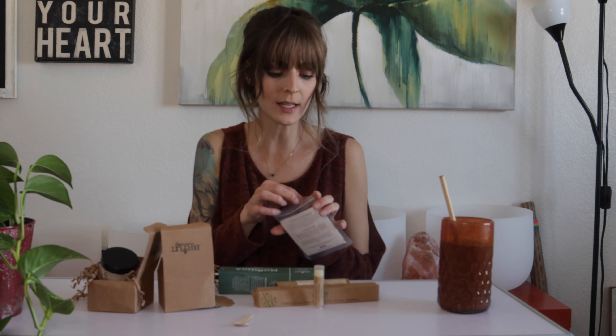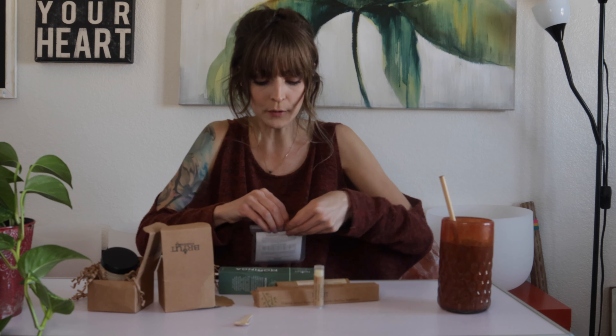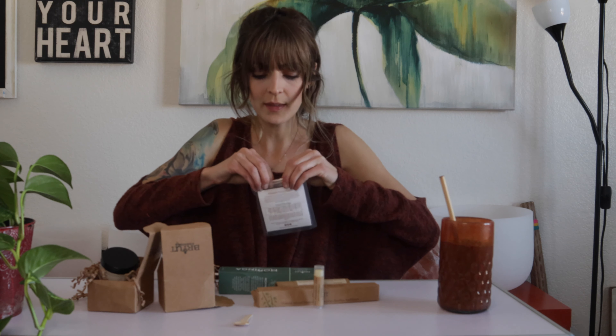I've got my smoothie here because I couldn't miss out on my smoothie, but we needed to get down with the wonderful Wednesday. Let's open these up.